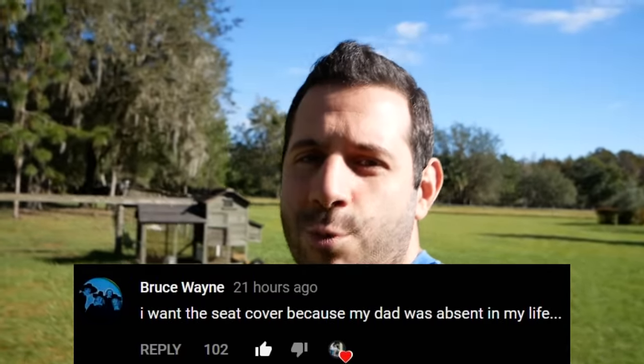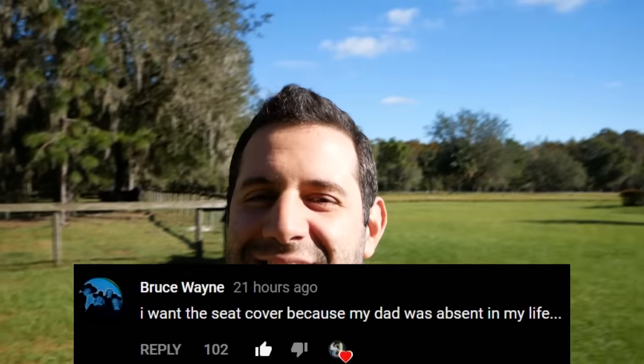Good morning, what is going on? I am Sam Crack. You guys literally killed the comment section last video. I couldn't get enough of all the different things. How about Bruce Wayne and the reason why he wants the seat cover? Does it get any better than that?